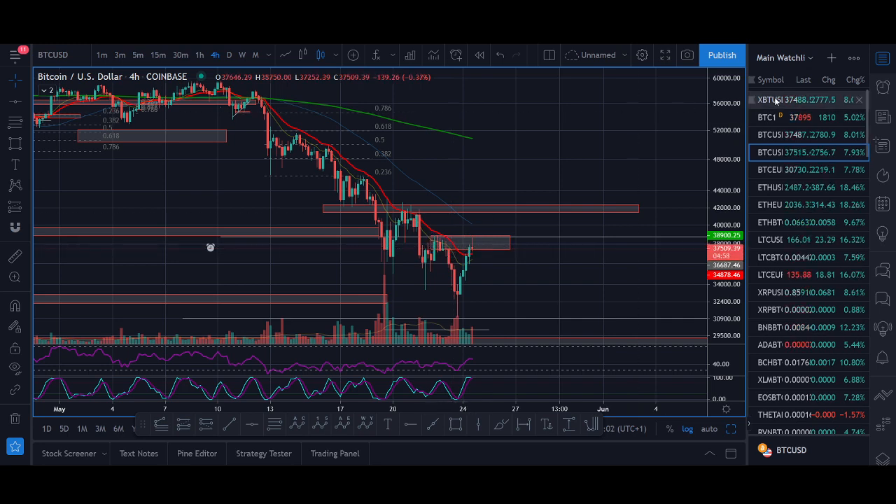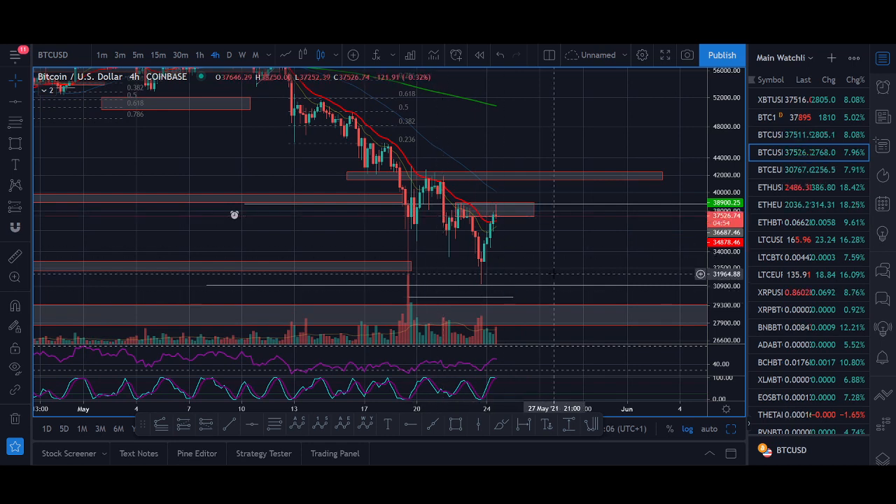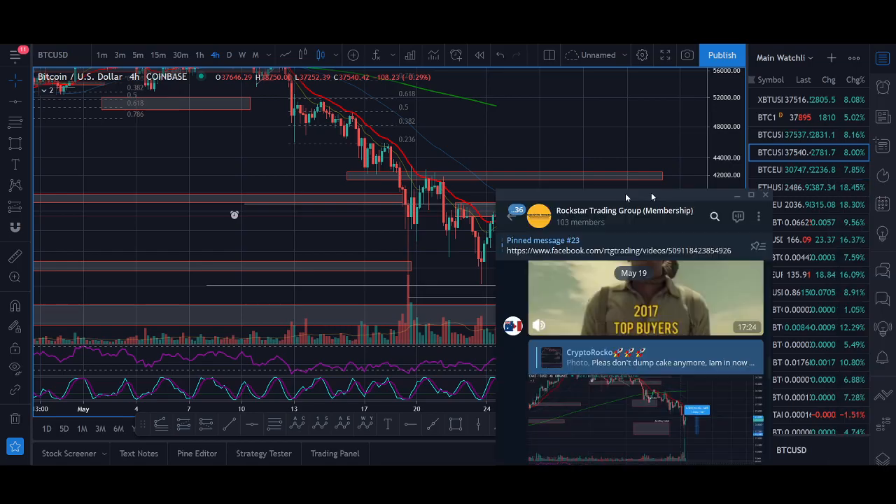I'm not showing just winners — there's a loser as well. We bought the Ray dip and Ray didn't work; that was another coin. There's also Ethereum and Cake. Cake was a really nice trade — it pumped really nicely as well.